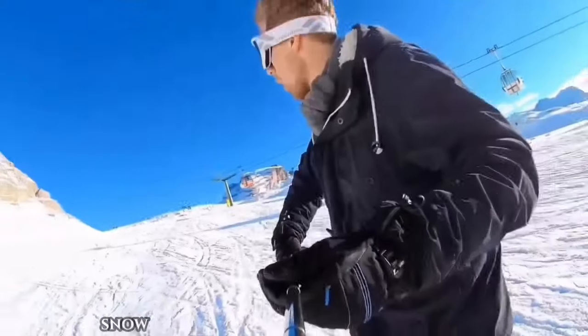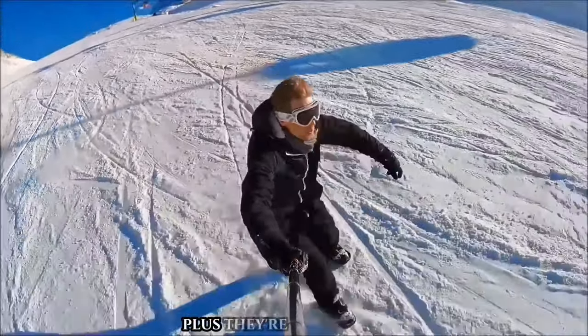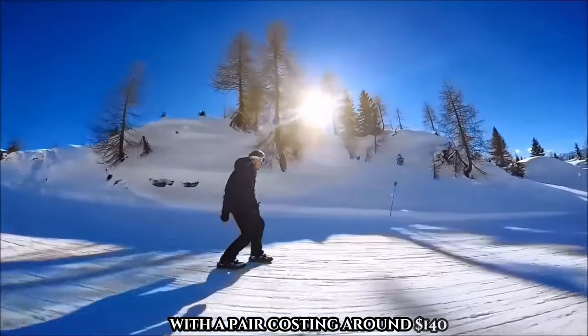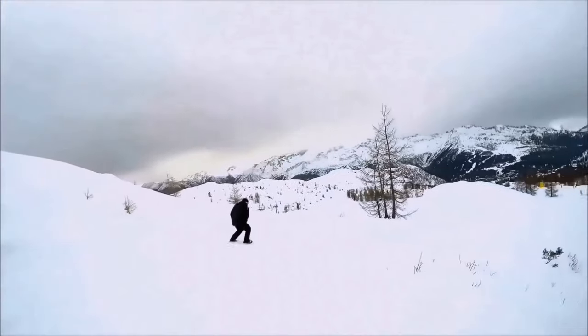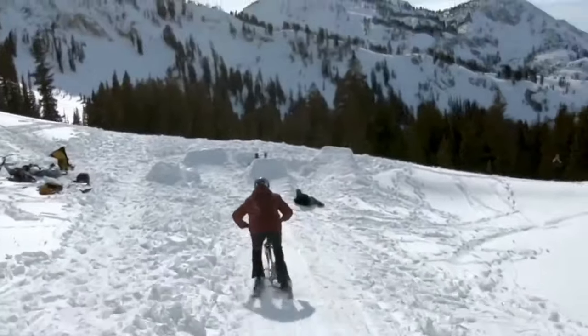Ideal for snow depths up to 8 inches, Snow Feet are perfect for both groomed trails and spontaneous adventures in the nearby park. Budget-friendly compared to traditional skis and snowboards, with a pair costing around $140 — strap on your Snow Feet and get ready for an exhilarating winter experience.